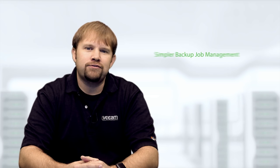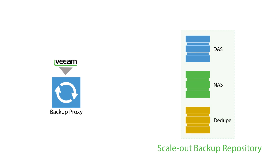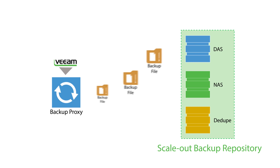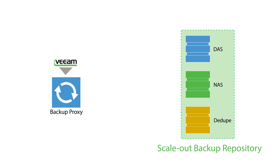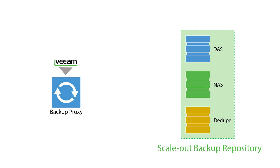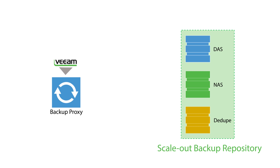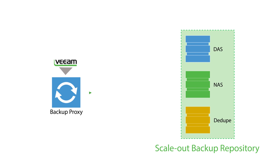Next, the scale-out backup repository allows for much simpler backup job management. Because backup files can be transparently spread across multiple storage devices within the scale-out backup repository, this removes the need to individually assign and size each backup job to a specific backup repository. Now you can just point a backup job to the scale-out backup repository and forever stop worrying about individual storage device capacity management and job size planning.